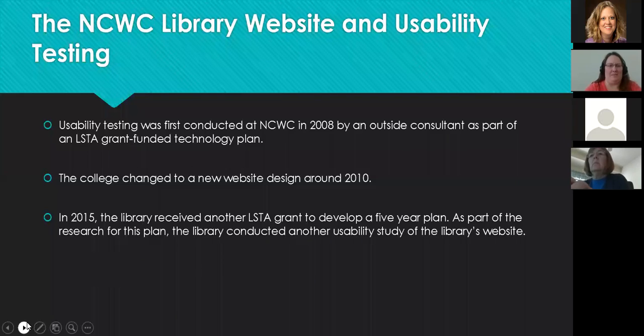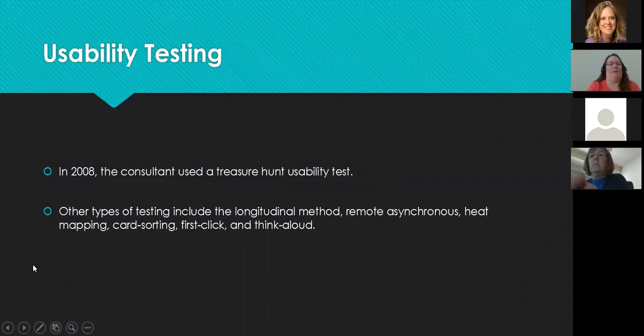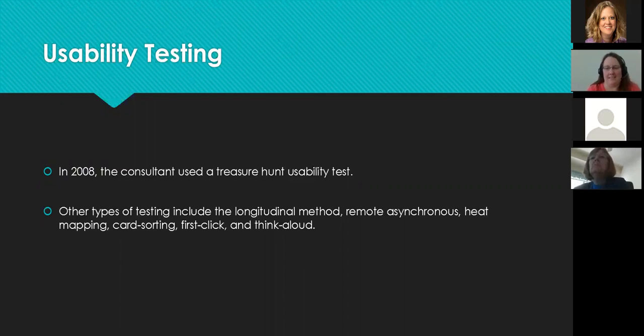There are a lot of different types of testing. In 2008 they used what's called the treasure hunt usability test — you have a bunch of questions and ask participants to find things on the website, whether a book, an article, or whatever. We talked about it as a staff and decided that would be the best type for us. I looked at what they did in 2008 and enhanced it, since technology had changed a lot in those seven years.